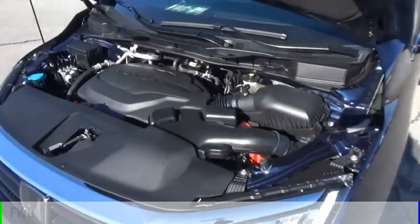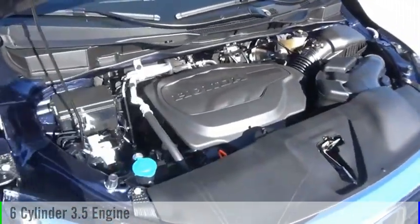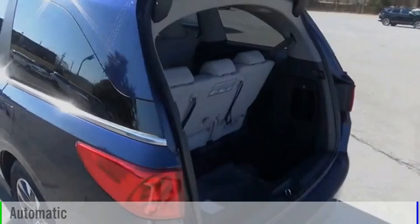This vehicle is powered by a front-wheel drive, six-cylinder, 3.5-liter engine, and comes with an automatic transmission.